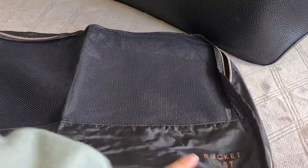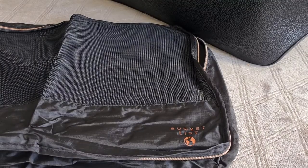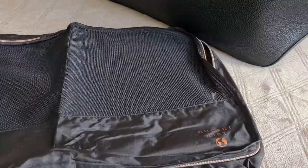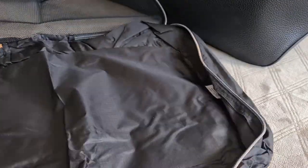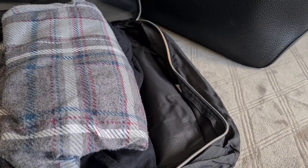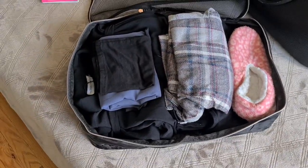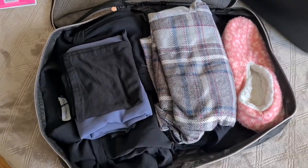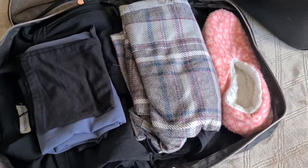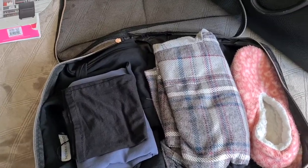I'm going to pack my things into the biggest cube. I got these from the brand Bucket List but I found them at DSW. So I've got all my clothing items in the first cube. The only thing I haven't packed yet is maternity bras — I just ordered some and I'm waiting for those to come in to add them.